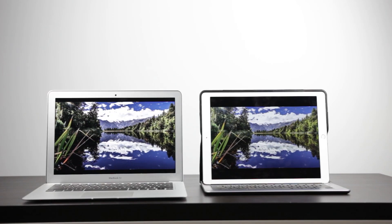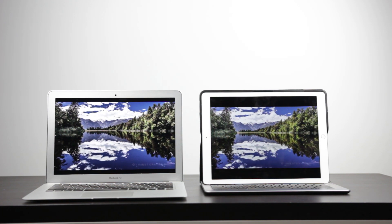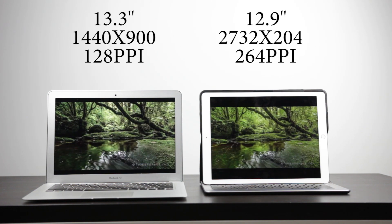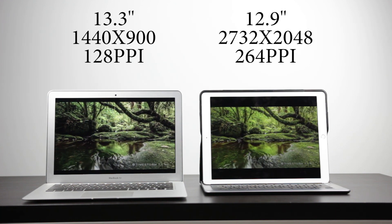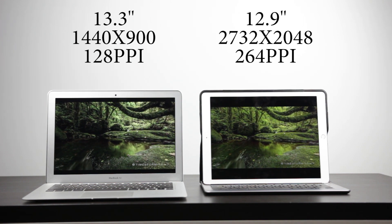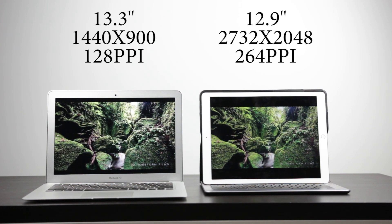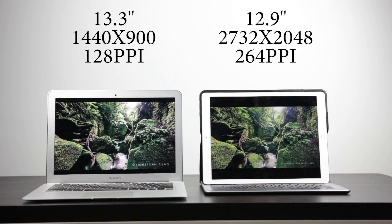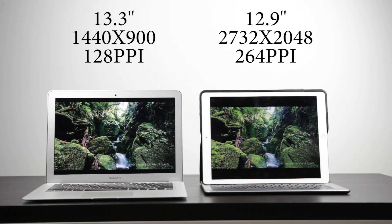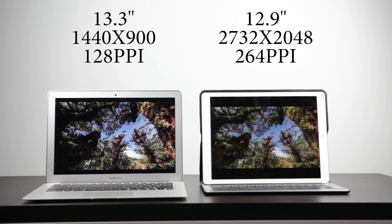Moving on to displays — the iPad Pro completely wipes the floor with the MacBook Air, which has one of the weakest displays in its class. The iPad Pro has a resolution of 2732 by 2048 with a PPI of 264, while the 13.3-inch MacBook Air has a native resolution of only 1440 by 900 and a PPI of just 128. The MacBook Air also uses a TN panel, so colors aren't as saturated or contrasty and viewing angles suffer significantly, whereas the iPad Pro's IPS LED display looks great from virtually any angle.